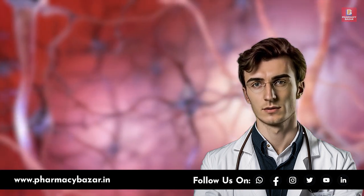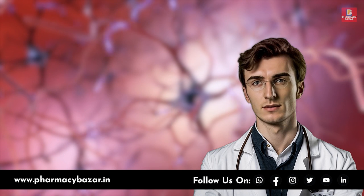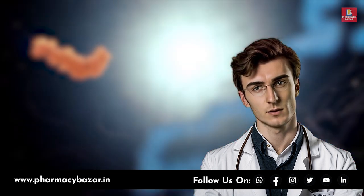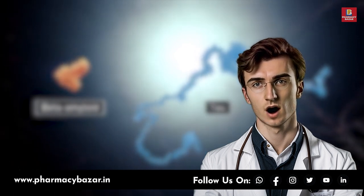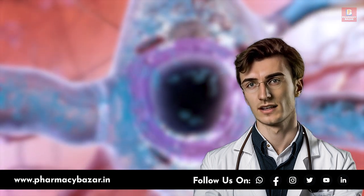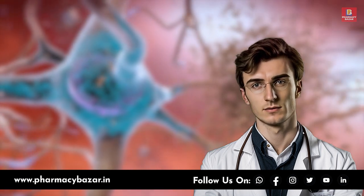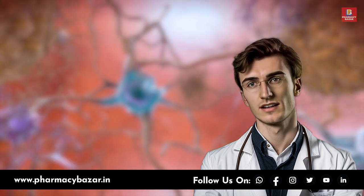You can also notice behavioral and psychological symptoms. Dementia can cause changes in behavior and emotional well-being. These include mood changes — patients may experience mood swings, increased irritability, or feelings of depression and anxiety. Apathy and withdrawal can manifest as a lack of interest in hobbies or social activities, and the patient may become more isolated. Personality changes may include increased aggression, paranoia, or other shifts in usual personality traits. In some cases, patients may experience hallucinations and delusions — false beliefs or seeing or hearing things that aren't there.